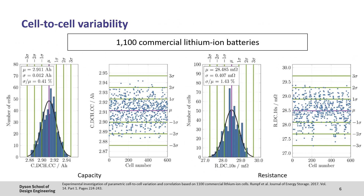Now, in that example all the cells were exactly the same. However, there will inevitably be some sort of cell-to-cell variation. This is highlighted in the paper by Rumpf et al., which shows the variation in capacity and resistance for 1,100 commercial lithium-ion batteries. And depending on the age and manufacturing quality of the cells, this variation can be significantly larger.